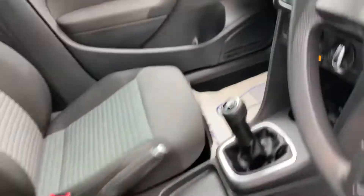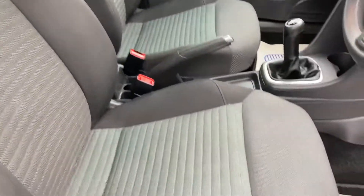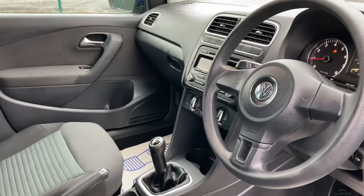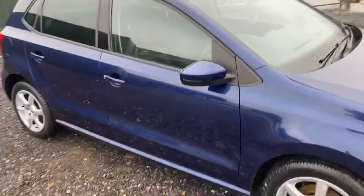Underneath the seats you've got various cubby holes so you can put bits and pieces in there, which is handy for storage. The seats are in really nice condition. So yeah, good points: five door, it's the highest spec model, so you've got alloy wheels and front controls.